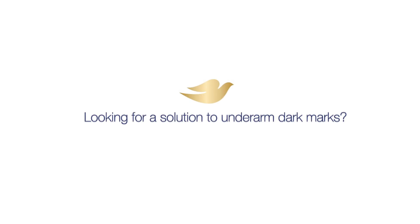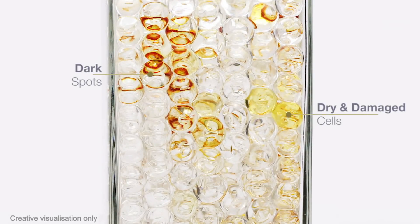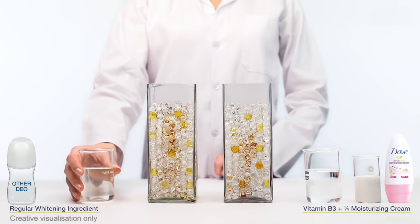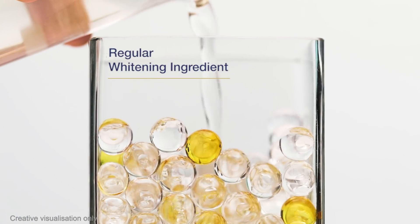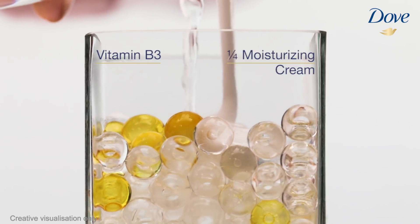Looking for a solution to underarm dark marks? Let's put new Dove Ultimate Repair to the test. This represents dark, damaged underarms. We apply a regular whitening ingredient on one side and Dove's vitamin B3 and 1/4 moisturizing cream on the other.